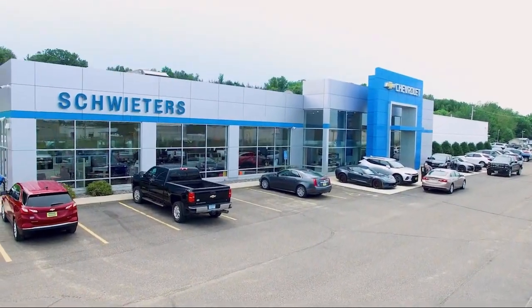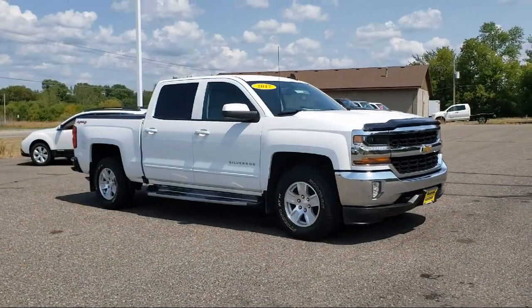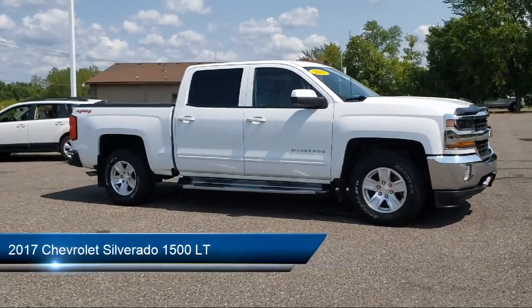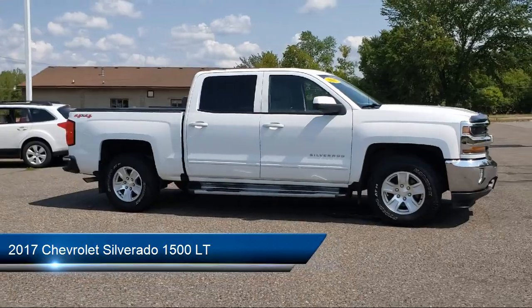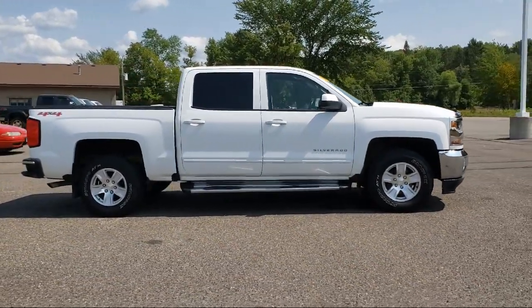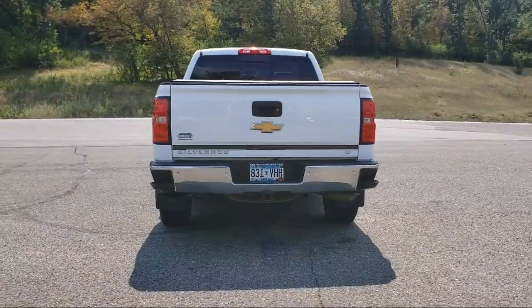Welcome to Schweders Chevrolet of Cold Spring, and here's a look at another one of our great vehicles in inventory. It comes equipped with keyless entry, air conditioning, traction control, cruise control, CD player, power windows, and heated side mirrors.